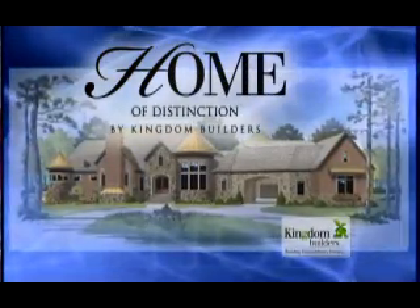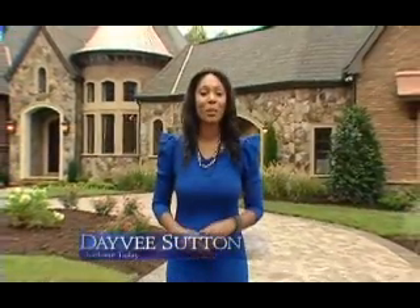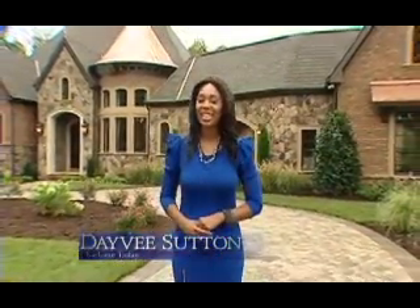This is a Home of Distinction update from Kingdom Builders. I'm Davie Sutton outside of this beautiful green home being built with the latest in green materials and designs.